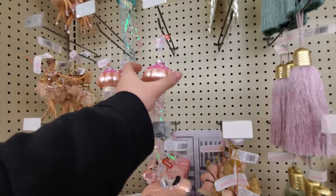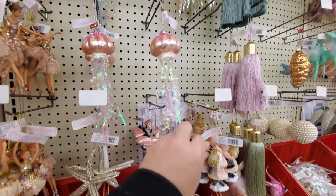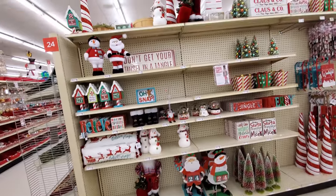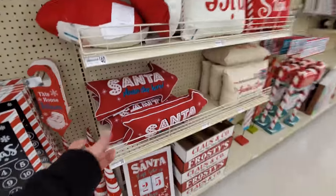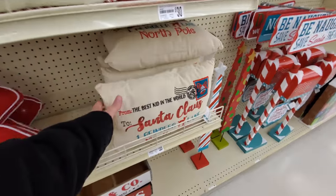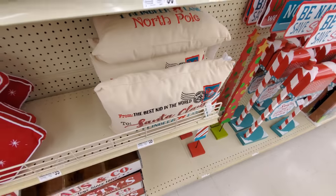Holy crap guys, look. It's like a jellyfish. What the heck? Okay, we got some more stuff over here. Pillows and stuff. Oh look at this, it's like an arrow. Santa, please stop here. From the best kid in the world to Santa Claus. That's mine. I'm the best kid in the world.